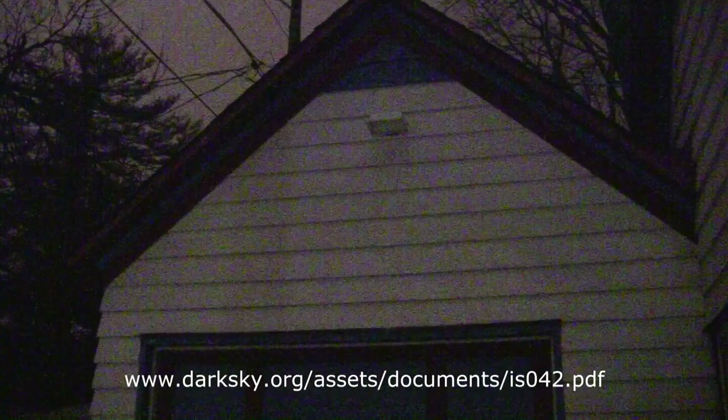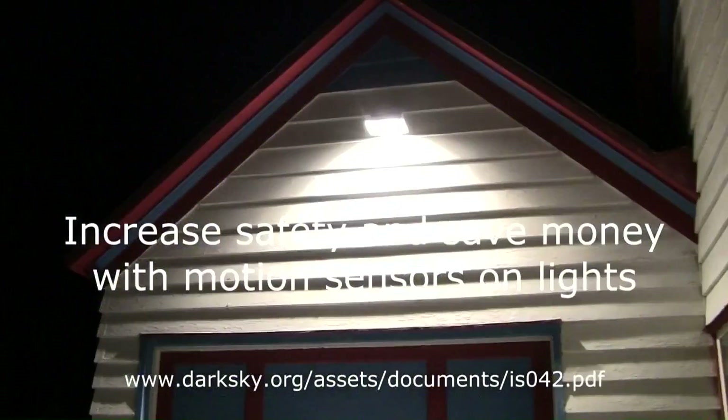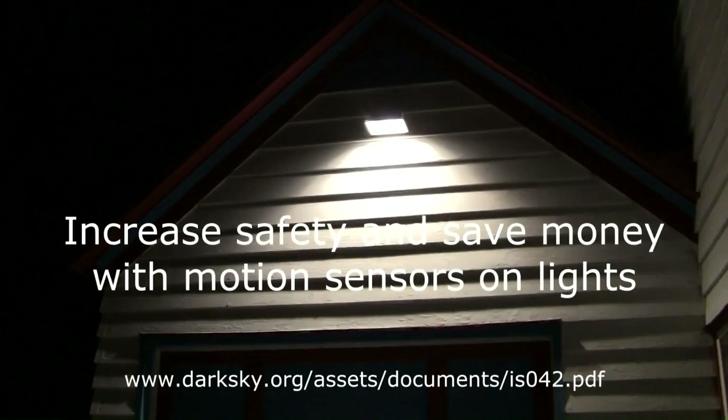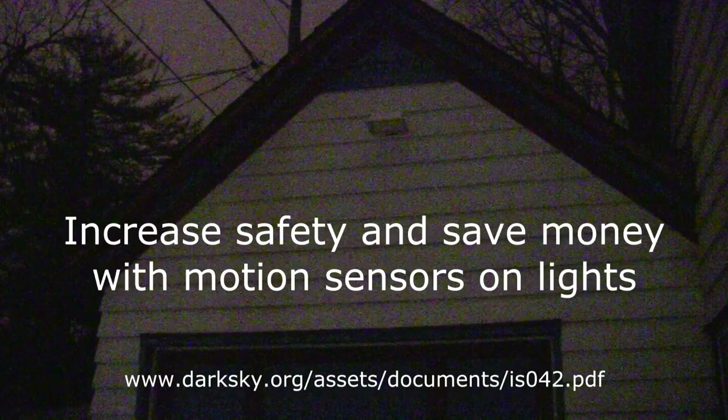And now this week's dark sky fact: fully shielded lights that use motion sensors to turn on only when necessary, and that turn off when unneeded, are the most efficient way to light up a given area and maintain safety.